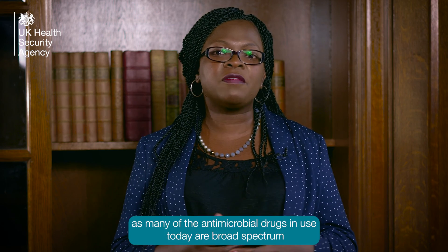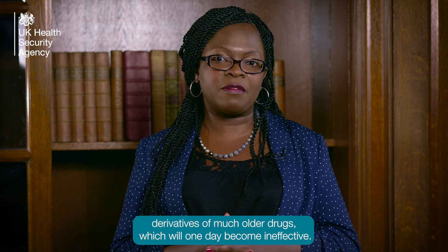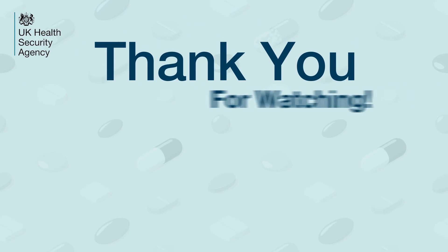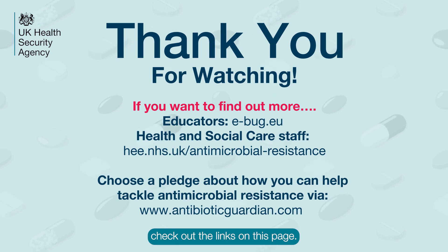As many of the antimicrobial drugs in use today are broad spectrum derivatives of much older drugs which will one day become ineffective. If you have found this video interesting or want to find out more about what you can do to help tackle antimicrobial resistance, check out the links on this page.